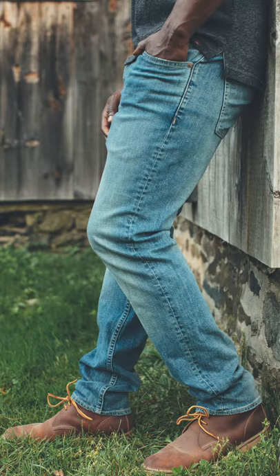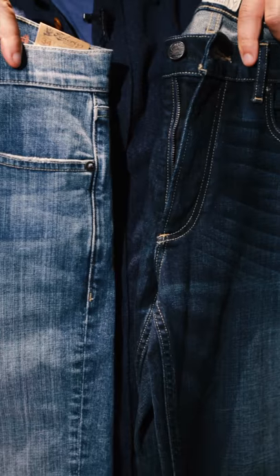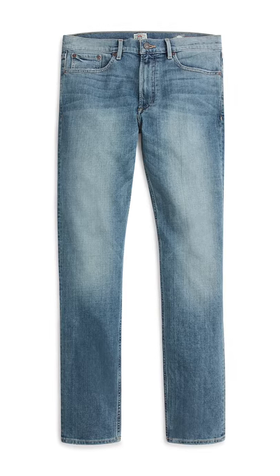One day I woke up and decided that I was gonna make a great pair of jeans. I found amazing fabric from the Cone Denim Mills. It's soft, it's got a ton of stretch, and it gets a great wash character that really does look like a vintage pair of jeans.